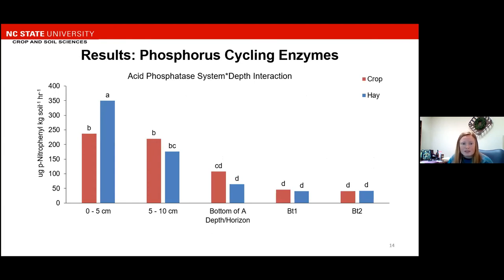We measured acid phosphatase and alkaline phosphatase, but Cecil soils are acidic, so acid phosphatase performed a little bit better. We have a system-by-depth interaction. On the y-axis we have our enzyme activity, and the x-axis is the individual depths or horizons. Again, we see the trend of decreasing enzyme activity with depth, and we have the same significant difference at the 0 to 5 centimeter depth, where the hay system had higher enzyme activity than the crop system.